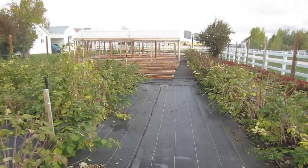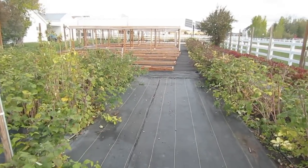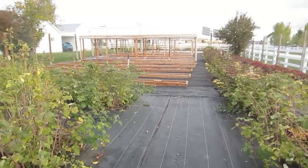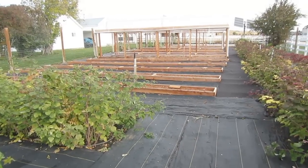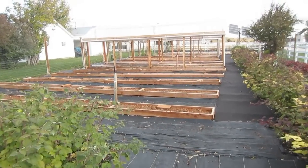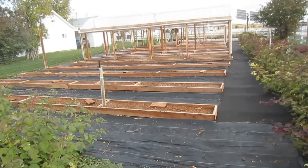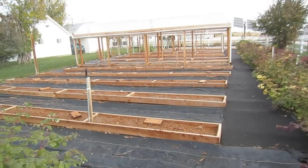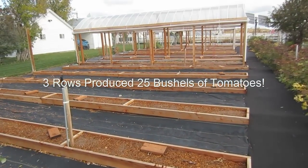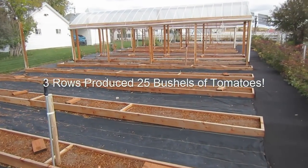As you can see, they've put in a lot of beds — they've actually put in 46 Mitleiter grow boxes. What will be astounding is the yield, especially since this is their first year at Mitleiter Gardening. Out of just three rows of tomatoes, they got 25 bushels of tomatoes. That's not baskets, that's bushels of tomatoes.